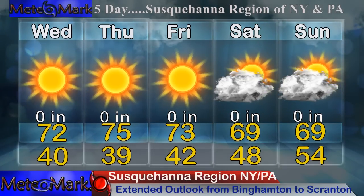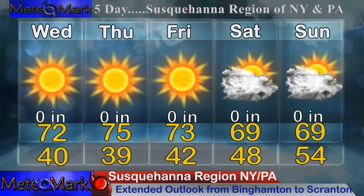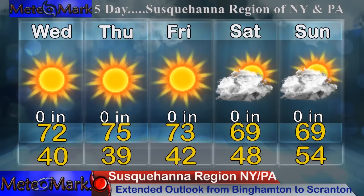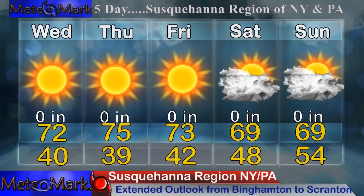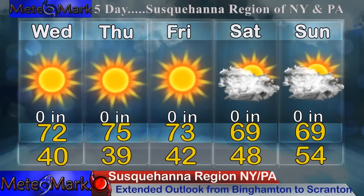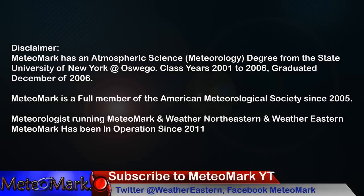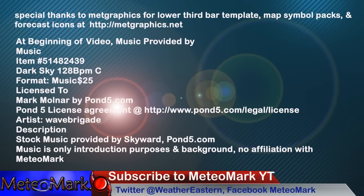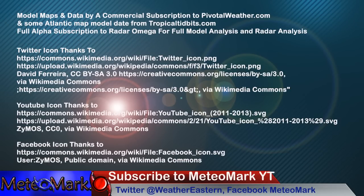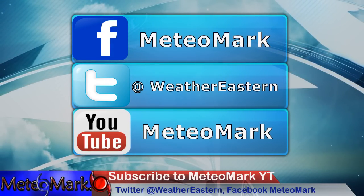Extended outlook for hometown viewers in the Binghamton to Scranton Upper Susquehanna River Valley of New York and Pennsylvania: Wednesday through Sunday you can't ask for better weather — sunny straight through. Keep an eye later in the weekend for potential showers from the coastal system, but the European model is currently taking that off to the east. Highs generally in the upper 60s to lower 70s, with lows down into the 40s for great sleeping weather. Thanks for joining me for this edition of MediaMark's Weather. Follow on Facebook at MediaMark, WeatherNortheastern, and HurricaneNortheastern, and on Twitter at WeatherEastern. Subscribe and hit the bell notification button.